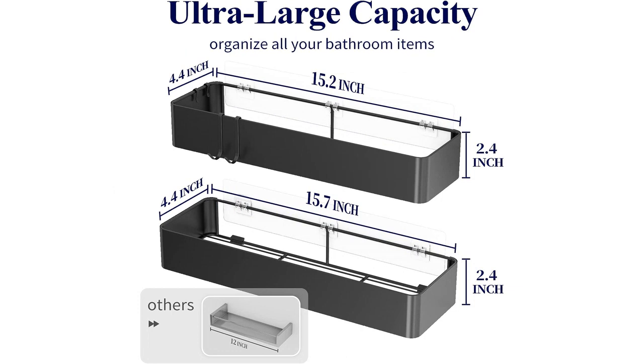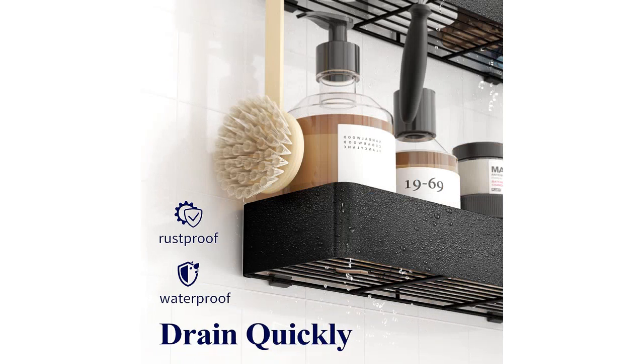What I love most about this shower caddy is that it is drill-free. Installation was a breeze — all I had to do was clean the surface and stick it onto the wall. The adhesive is strong and has held up perfectly even with heavy items stored on the caddy. No more worrying about drilling holes into my bathroom tiles.